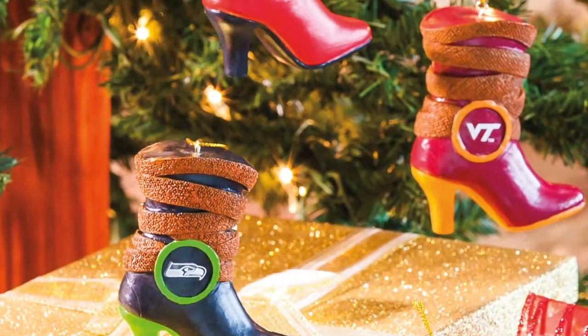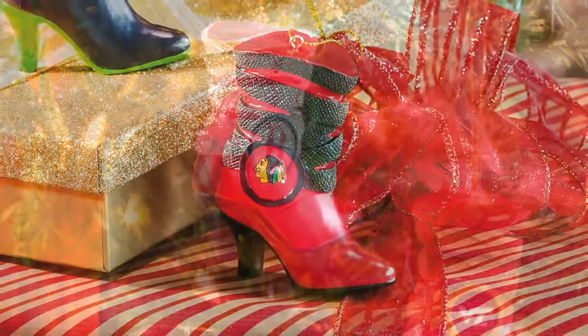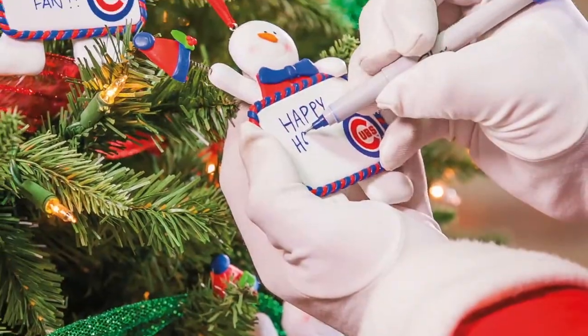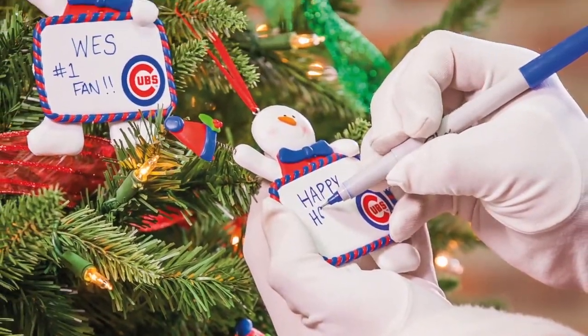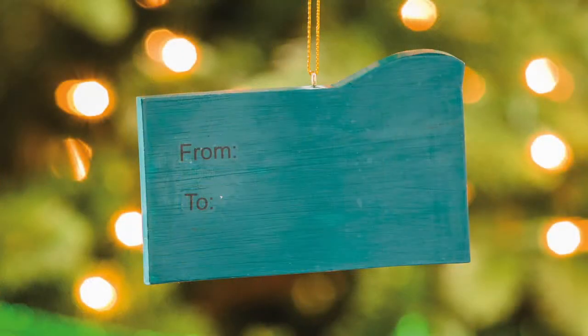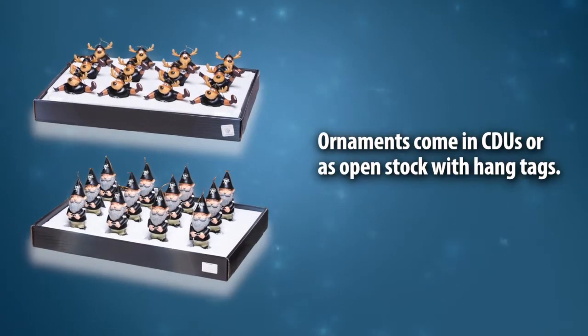We also offer ornaments with unique football, baseball, and hockey puck textured wraps, as well as hand-painted and customizable ornaments with the option of writing personal messages on the back, which is perfect for gift-giving. Our ornaments come either in CDUs or as open stock with hang tags.